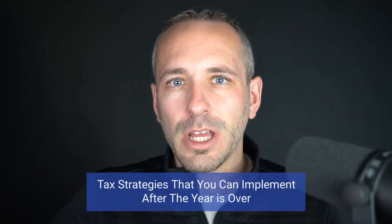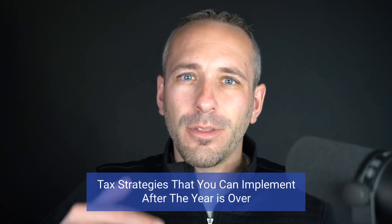Today we're talking about tax strategies that you can implement after the year is over. If you've been listening to us for a while or watching our videos, you know that we stress that most tax planning ends on December 31st. But there are some opportunities yet. If you're listening to this now, you probably haven't quite implemented everything by year-end, and we want to touch on some things that are available to you now after the year is over.